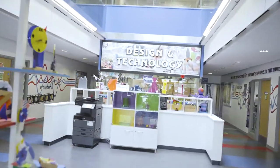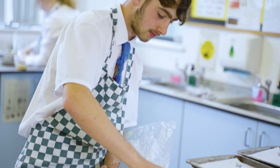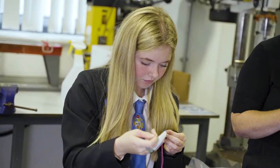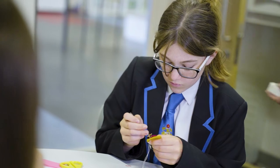Everyone has the opportunity to study art from year seven onwards and it's a very popular and successful GCSE subject. Our students really enjoy the variety of learning in design technology, which is a faculty that includes resistant materials, food technology and textiles. We want students to be creative and learn practical skills, so we make the most of our fabulous equipment and resources which include high spec kitchens, laser cutters and even 3D printers. We're sure that you will have a great time bringing your creative design ideas to life.